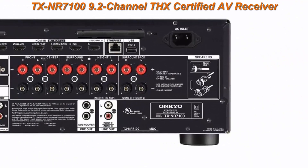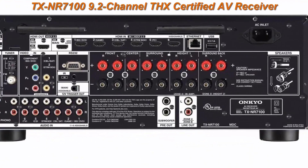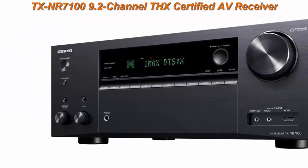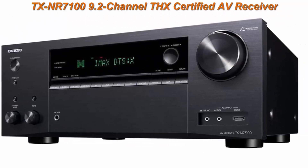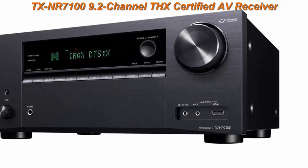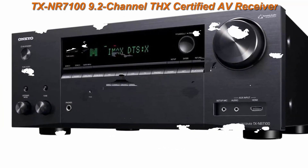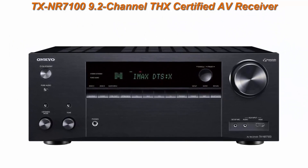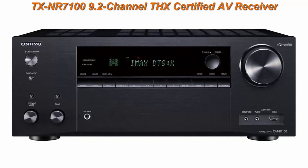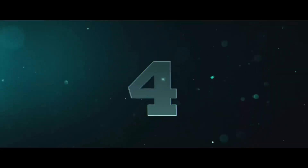DIRAC Live unlocks your loudspeaker's full potential in any listening space and delivers a uniquely pristine listening experience. Discrete Zone 2 HDMI switching lets you set up different high-definition entertainment options with up to 8K 60Hz resolution. IMAX Enhanced: bring larger-than-life experiences home. Using DTS-X technology, IMAX mode delivers IMAX Enhanced content as the filmmakers intended. IMAX Enhanced films are available to stream or own on Ultra HD Blu-ray.